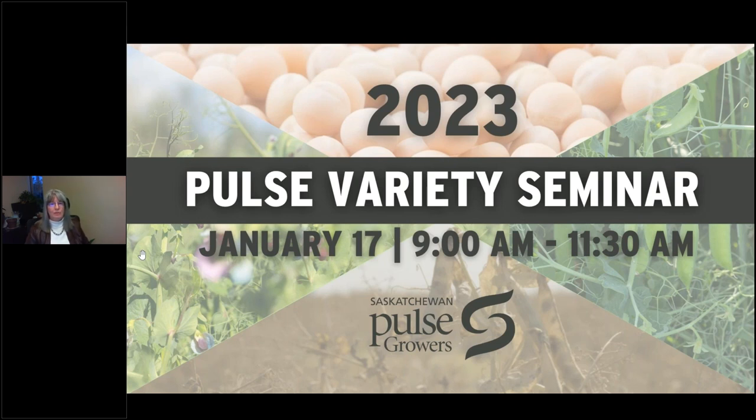Just a little bit about SPG. We are guided by a grower elected board of directors, driven to create opportunities for profitable growth. Two of SPG's key result areas relate to research, development, and extension with the purpose of increasing yields of established pulse crops and promoting the adoption of new pulse crop options. Today's session focuses on a topic that supports these key result areas.